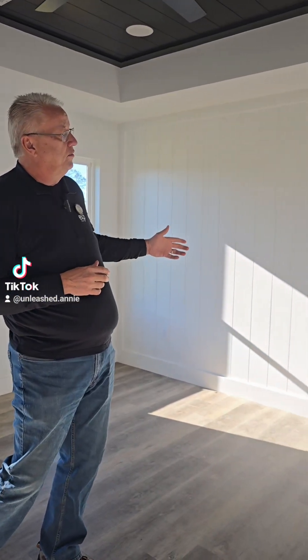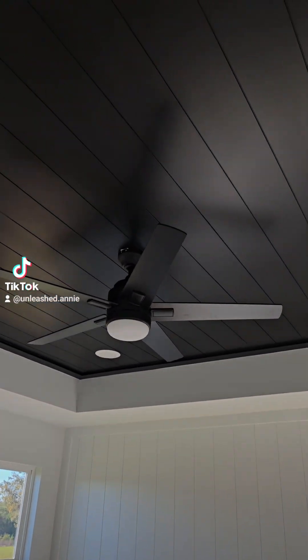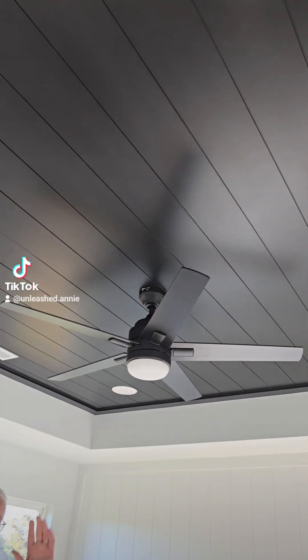Here's owner's suite number two. This is in the Stanley. This one has a shiplap accent wall that's all white, and it's got a wood inlay that's black on the end up top.